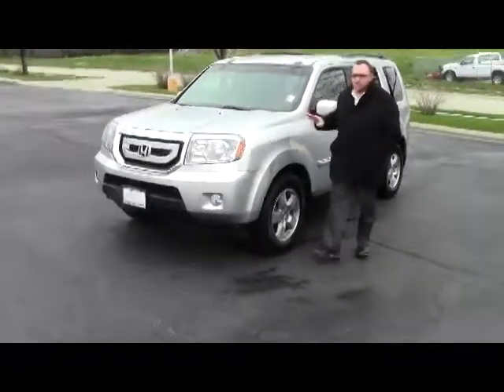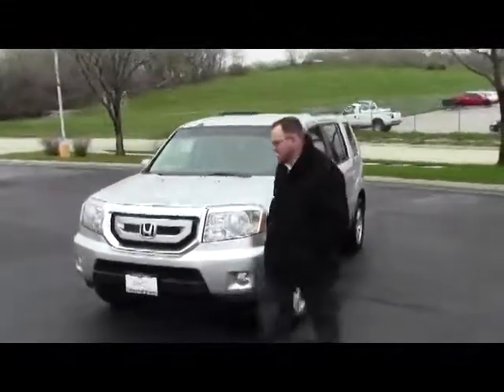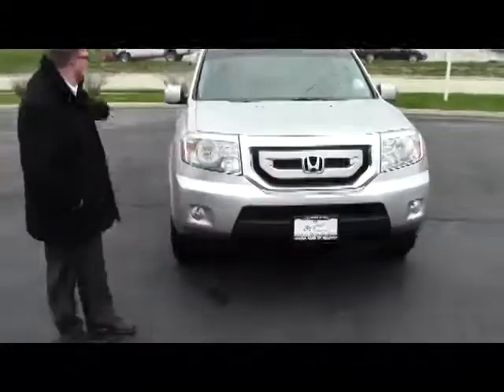Brian Kelly here for the Honda Giant, showing you this 2011 Honda Pilot EX model. It's a one-owner new car trade. It has the five mile an hour bumpers in the front and back.